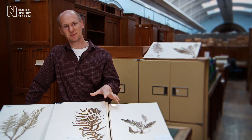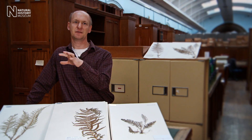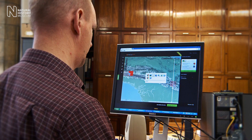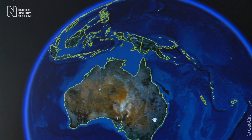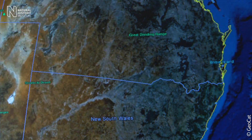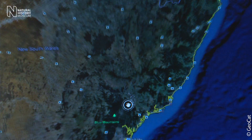If we know exactly where the specimens have been collected, then it's very easy for us to plot those on a map. And these days, with modern technology, it's very simple to start comparing conditions now to the conditions as they were when that specimen was collected.